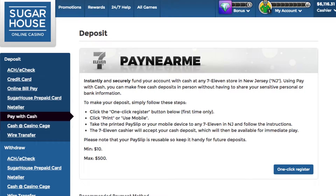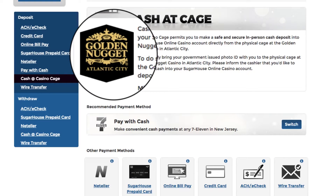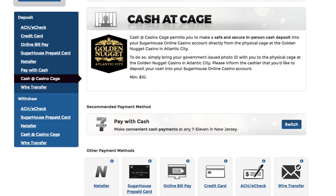The same barcode tells our system who you are, so you can use it as long as your player account is open. And if you happen to be in Atlantic City, the Golden Nugget will take your deposit right at their casino cage. Just don't forget to bring your state-issued ID.